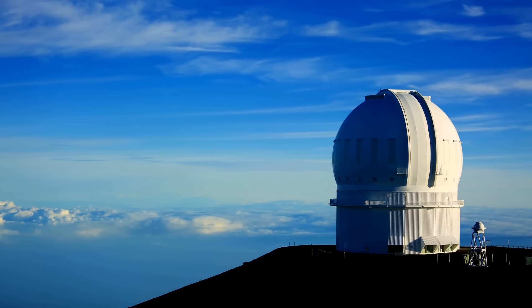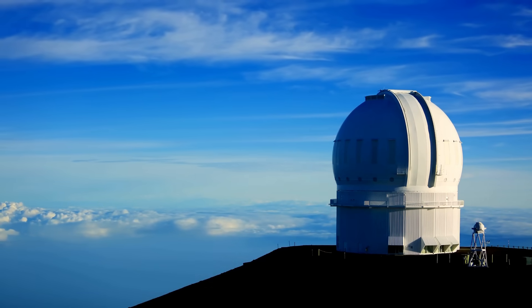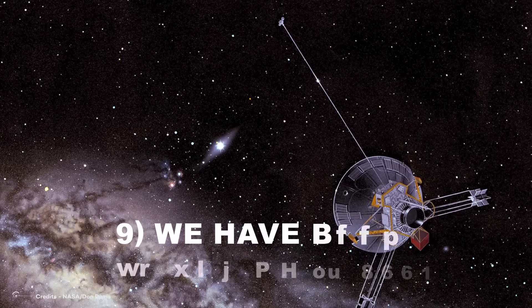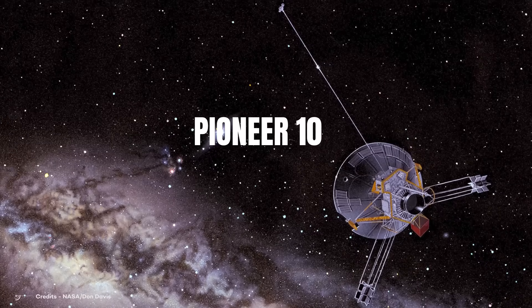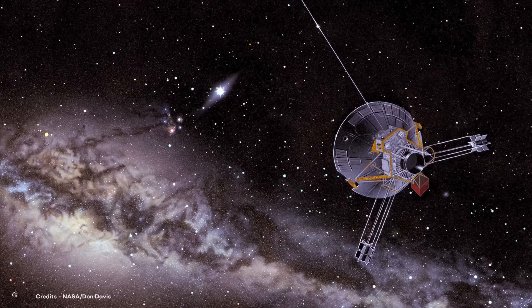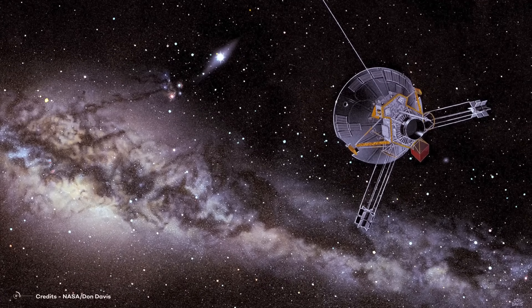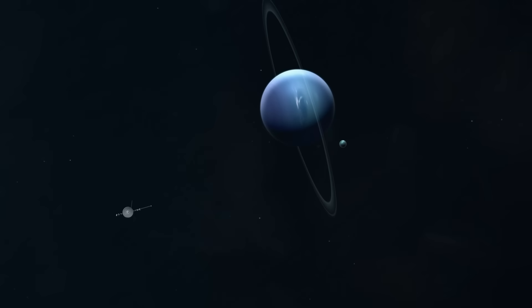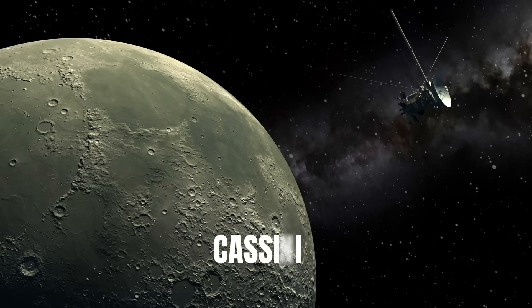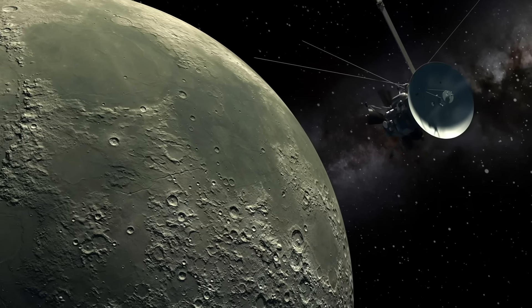Interestingly, we had visited the Kuiper Belt physically even prior to 1992. Number 9: NASA's Pioneer 10 spacecraft became the first to venture into the Kuiper Belt area in 1983, surpassing Neptune's orbit. However, it did not explore any of the icy worlds within this region, since only Pluto had been identified at the time. Voyager 2 later visited Neptune's moon Triton in 1989, and Cassini visited Saturn's moon Phoebe in 2004, potentially originating from the Kuiper Belt.